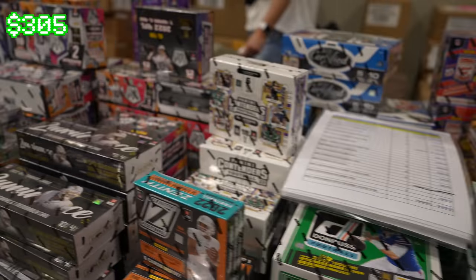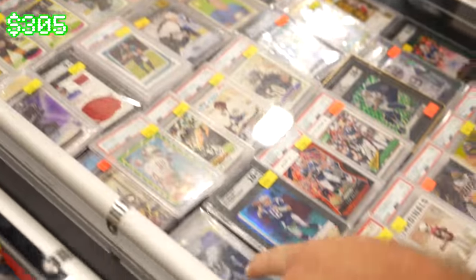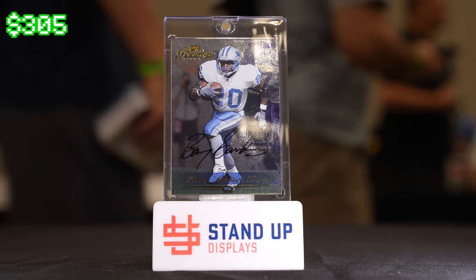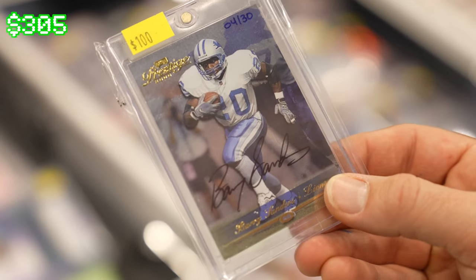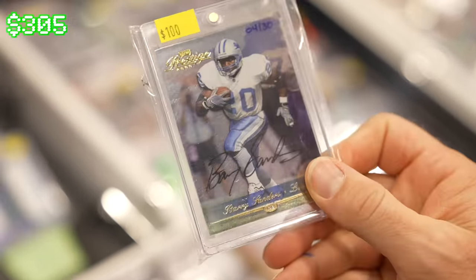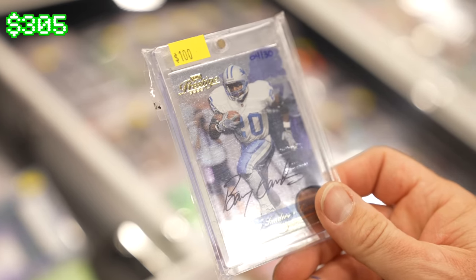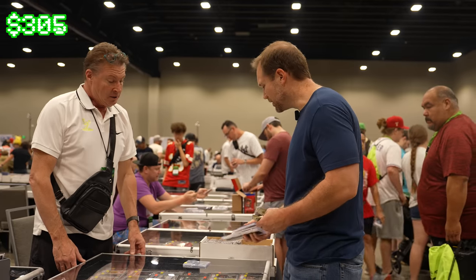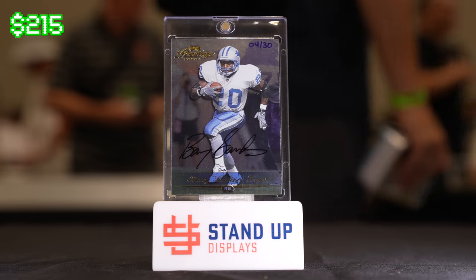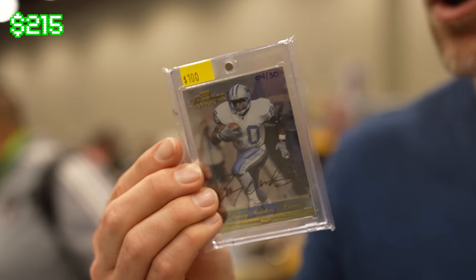Is that a real auto or a facsimile? It's out of Honors so it's got the stamp — numbered out of 30. This is one of the buyback products, so that's an actual real Barry Sanders auto. That's real cool, numbered to 30 on an old Prestige card from 2000. Wow, that's not something you see every day. Would you take $80? How about $90? Yeah, I'll do $90. You can't go wrong with a Barry Sanders auto — one of the greatest running backs of all time.